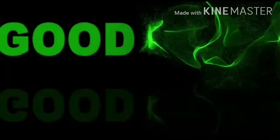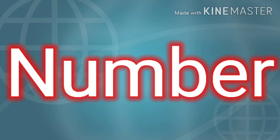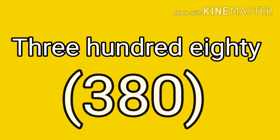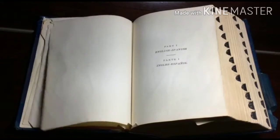Number one: the word 'good' has the most synonyms of any other word in the English language, and the total number of synonyms is 380. Number two: as we know, every word has a synonym.